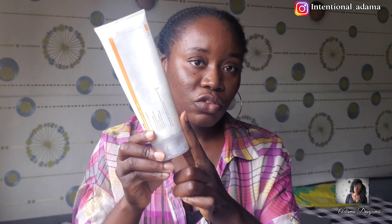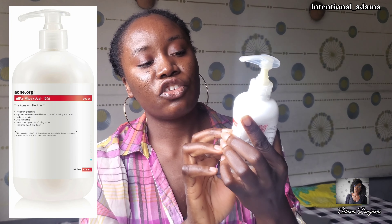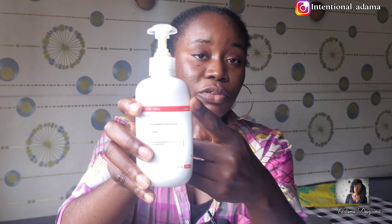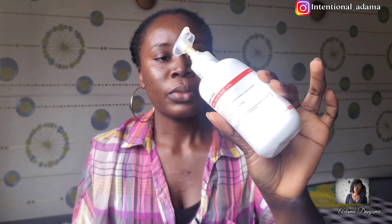I also got the AHA — the glycolic acid — at 10% strength. Although I started using this one after one month of using the treatment, which is what they suggested on the website. I used the benzoyl peroxide for about a month before I started using the AHA. I only use the AHA three times a week, but I use the benzoyl peroxide morning and evening.